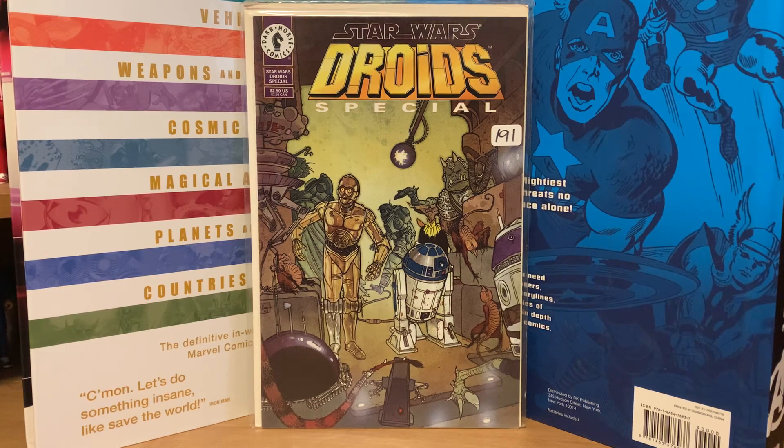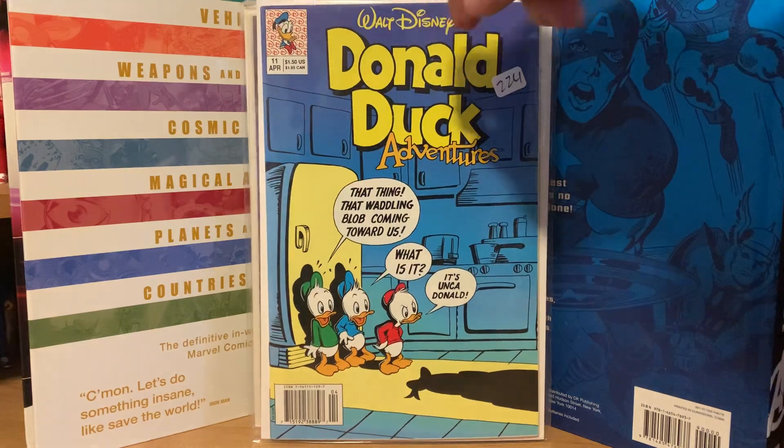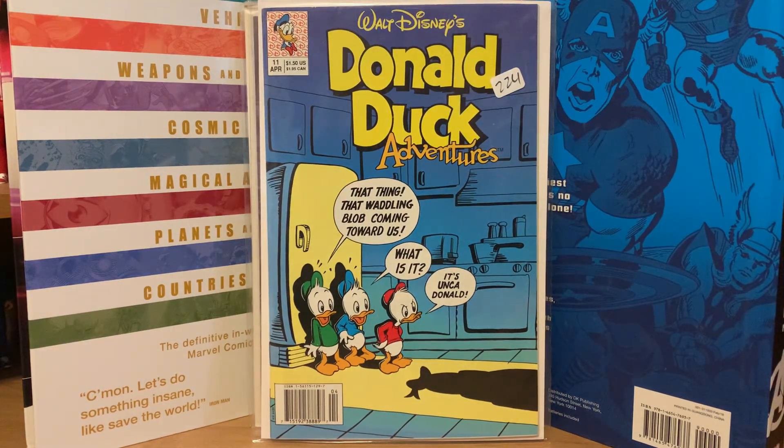First one here is the Droids Star Wars Special from Dark Horse, number one. I picked that up for a dollar fifty. From the same auction house I also picked up Donald Duck Adventures number 11 from Disney Comics — I thought that was pretty cool because it's a homage cover to an old Mad Magazine issue back when they were comic book sized.